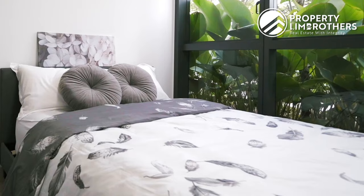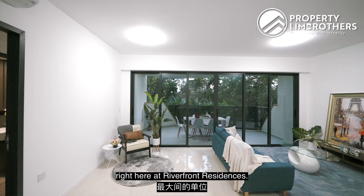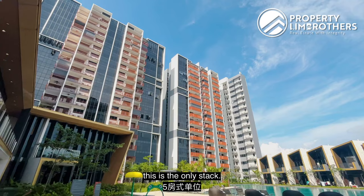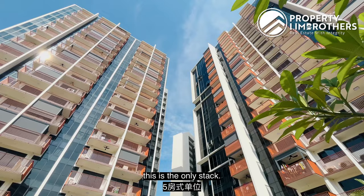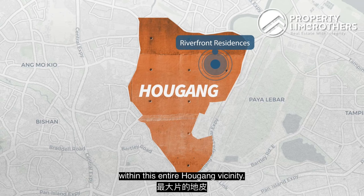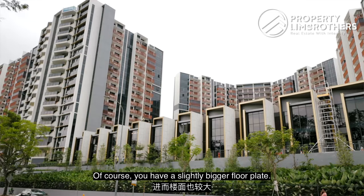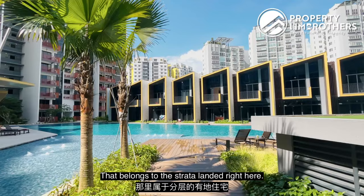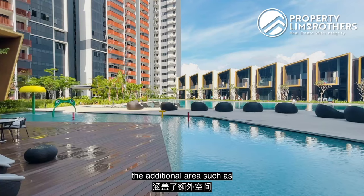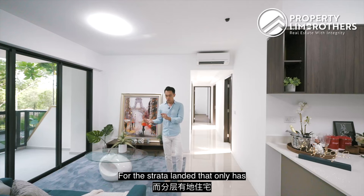We are standing in the largest configuration right here at Rear Front Residences. This is a 5-bedder single floor plate layout. This is the only stack. Rear Front Residences is also sitting on the largest land plot within the entire Ang Mo Kio vicinity. You have a slightly bigger floor plate that belongs to the Strata Lander, where the bigger floor plate accounts for the additional area such as your own private car park space.